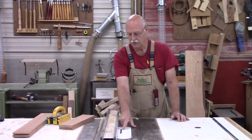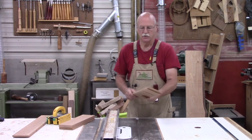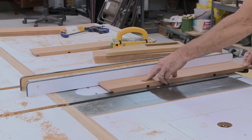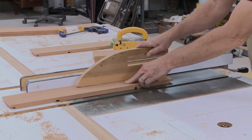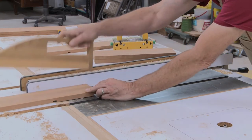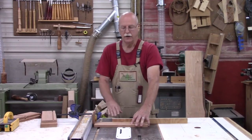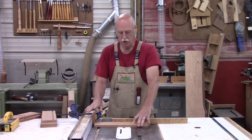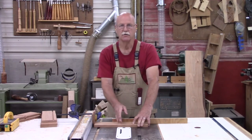Now I've got the dado blade set up, five sixteenths of an inch wide, set over an inch from the fence, and I've got the height adjusted properly. So now I'm going to cut the groove that will house the bottom. Now using the same setup with the dado blade, I've moved the fence out of the way and put a stop block on it. I've got the miter gauge set up, and now I'm going to cut a dado which will be the dividers in the tray.